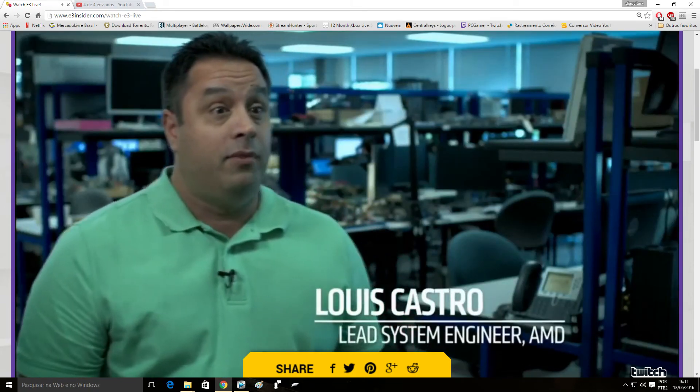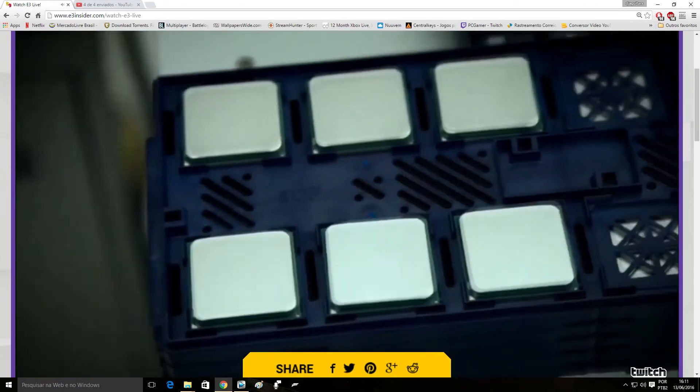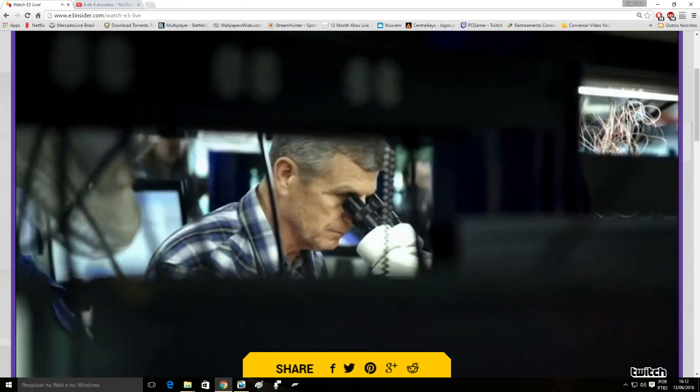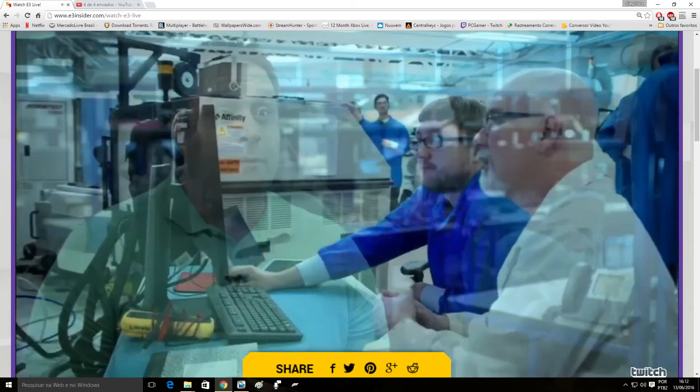Exciting update from the AMD bring-up lab. We've been testing out the Zen core and doing our integration-level tests and feature enablement. We have Summit Ridge running.